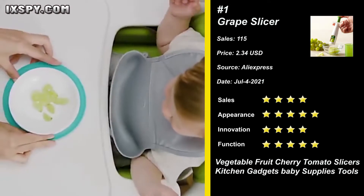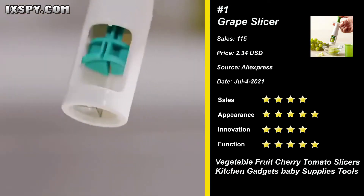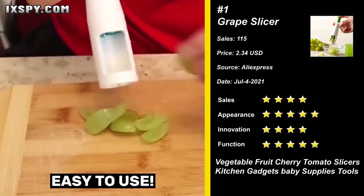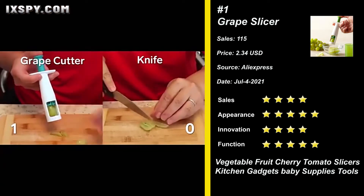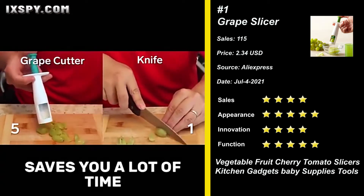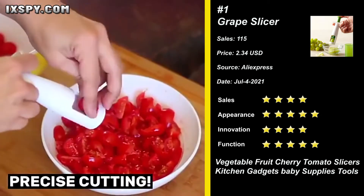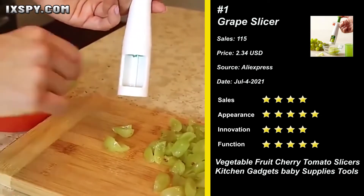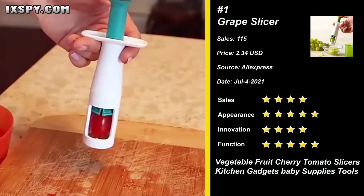Our next product is the multi-functional grape slicer. 100% brand new and high quality. It cuts grapes into quarters quickly, easily, and safely. Soft non-slip plunger and curved finger rests provide comfort while cutting. The cover snaps on for on-the-go use and safe storage, and comes apart for easy cleaning.